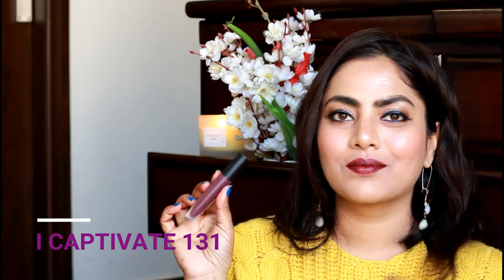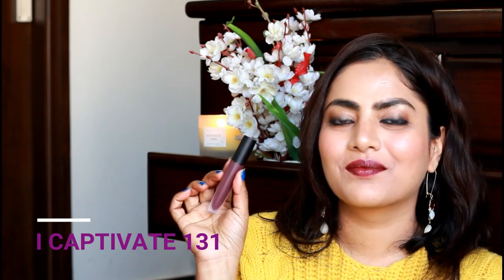Then is this purple-toned, deep plum-ish color 'I Captivate' — really, really beautiful. Perfect for fall and winters and for deeper skin complexions.